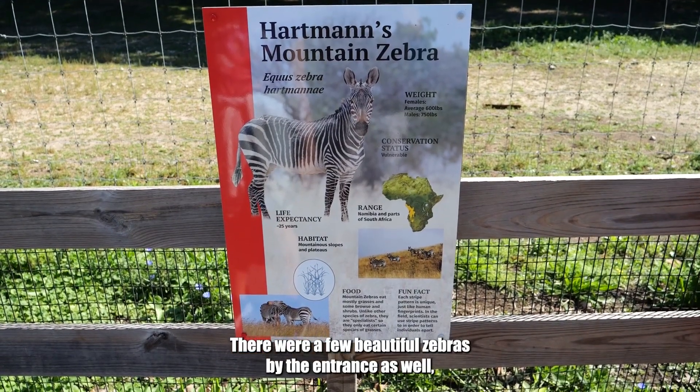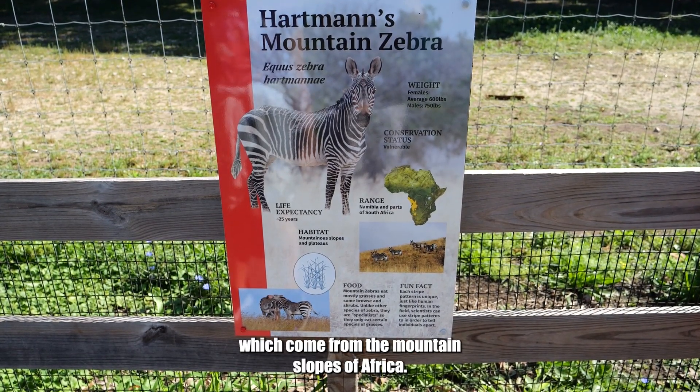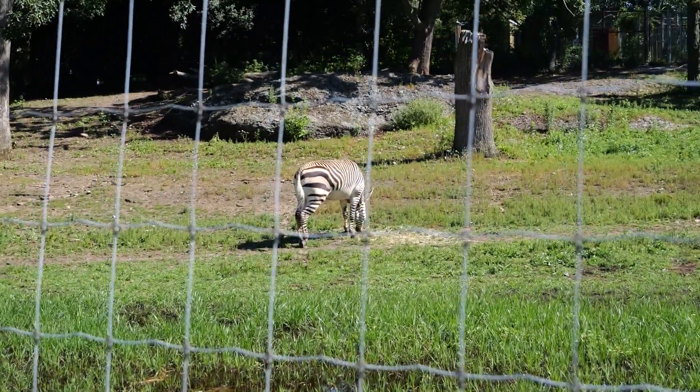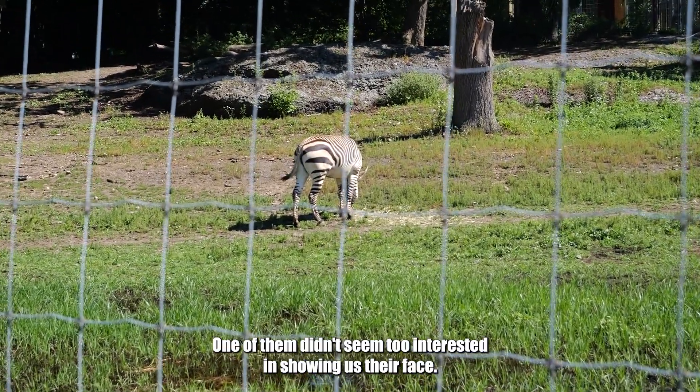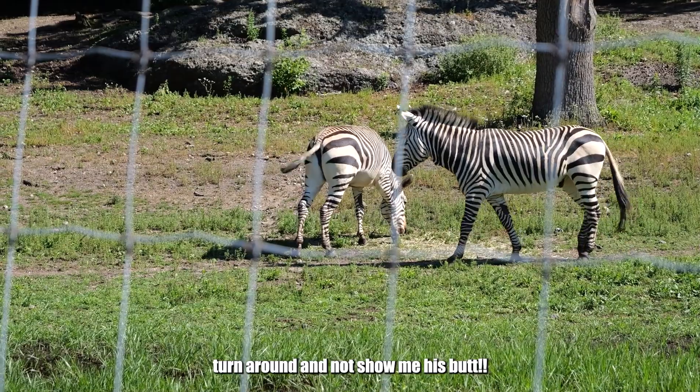There were a few beautiful zebras by the entrance as well, which come from the mountainous slopes of Africa. One of them didn't seem too interested in showing us their face. It would be nice if he could turn around and not show me his butt.